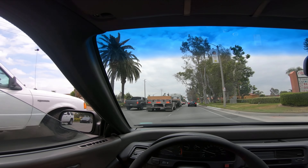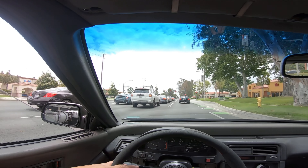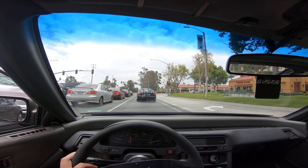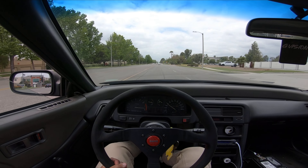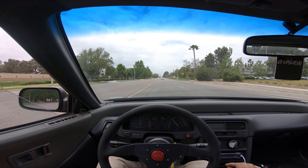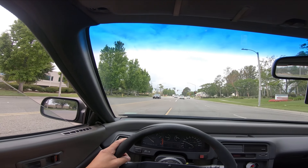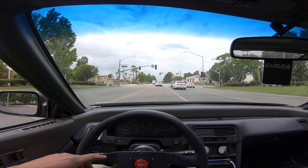You can't even drive this car normal on the street. If I open it just a little bit, this thing's already ready to crash. I usually don't bounce off the limiter more than once on first gear at least.